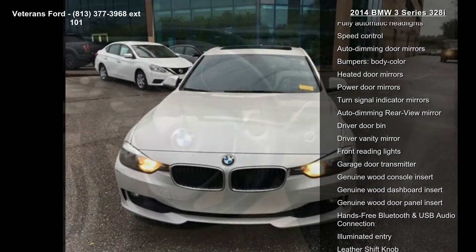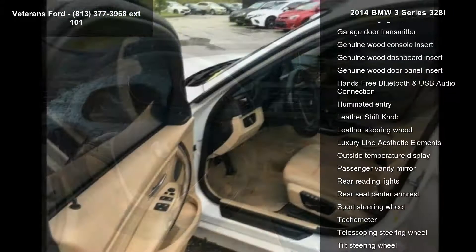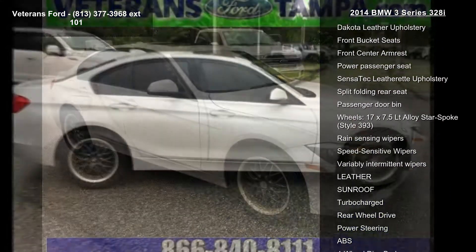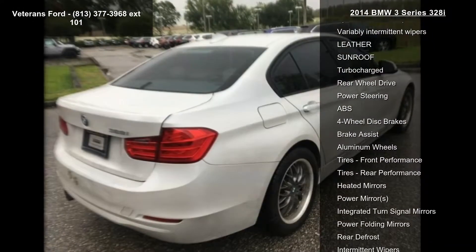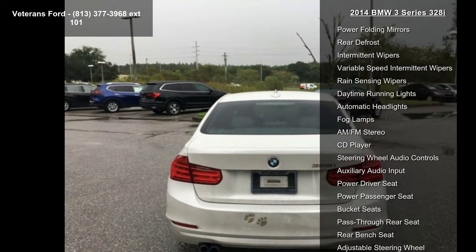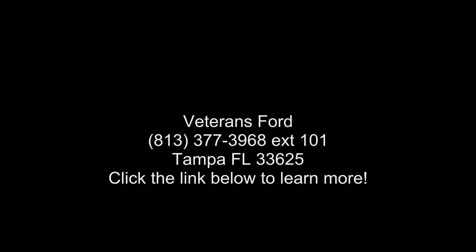If you are looking for a solid pre-owned car, this might be the one. A test drive is waiting for you. Call now to schedule an appointment at our dealership. Thank you.